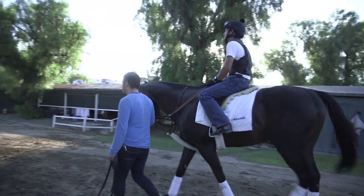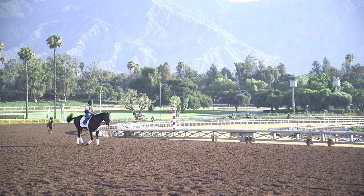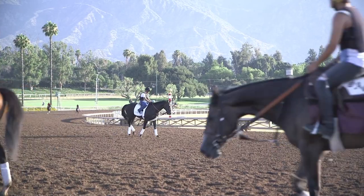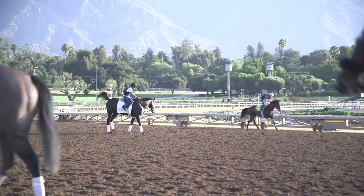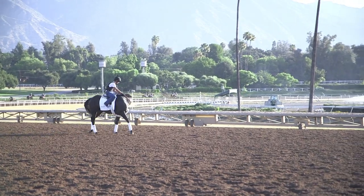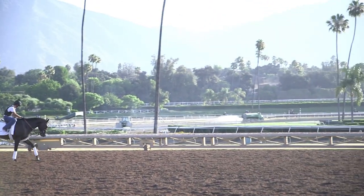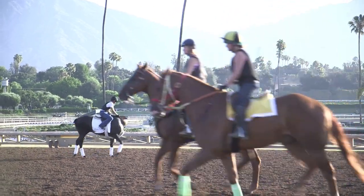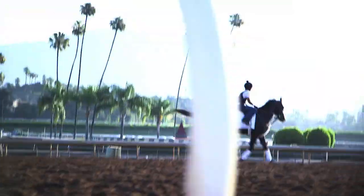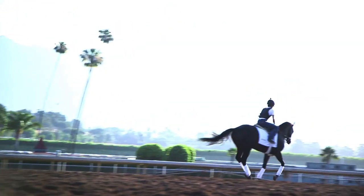We like to let him stand on the corner and enjoy himself and stay comfortable with his surroundings. He responds very well. The exercise boy Edgar gets along with him very well and they make a good team. It's just a matter of a nice gallop around there to stretch his legs. And he'll come back, get a nice bath and eat a little grass and enjoy the day. And then he'll be sleeping in the stall later.